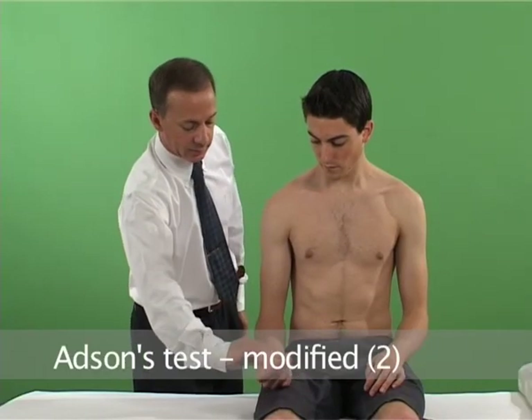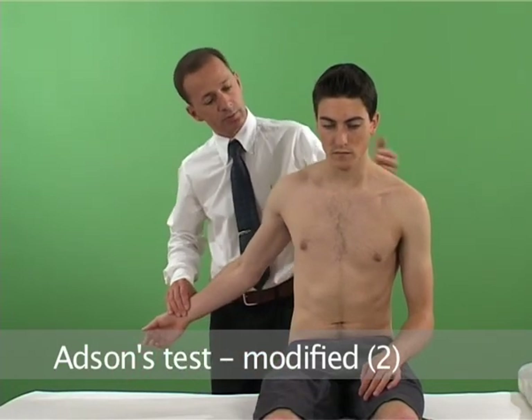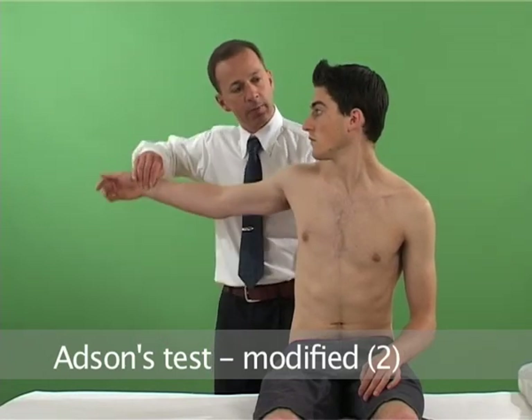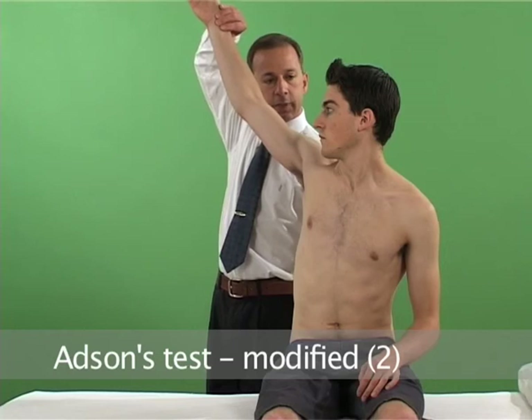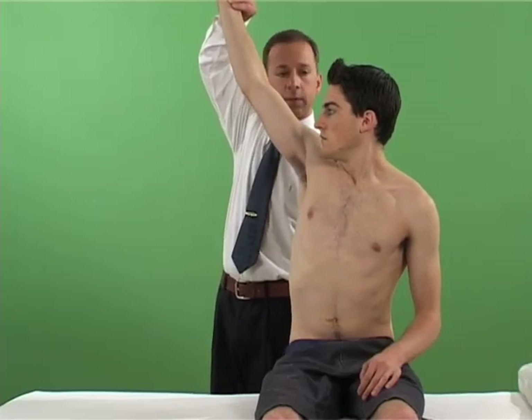Let me feel for your radial pulsations. I'm going to take your arm like this. And I'd like you to look this way. I'm going to raise your arm up like that. And take a deep breath in. And out now.